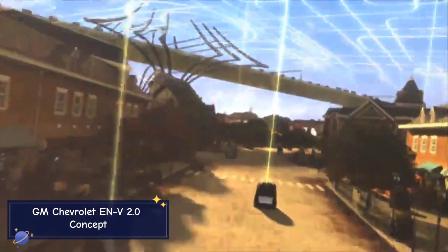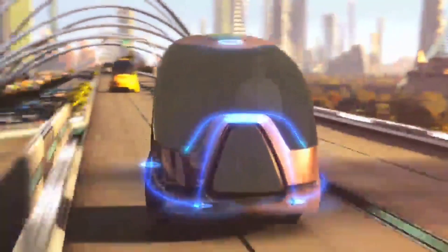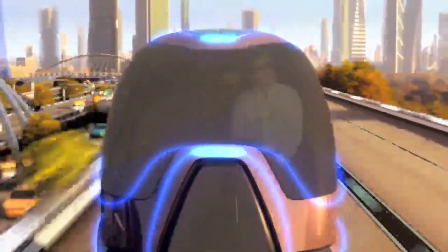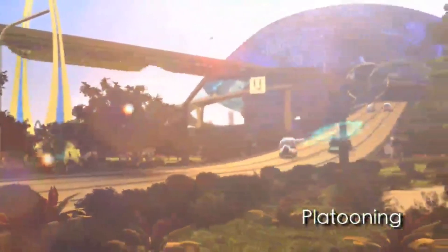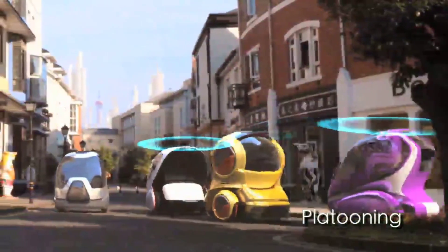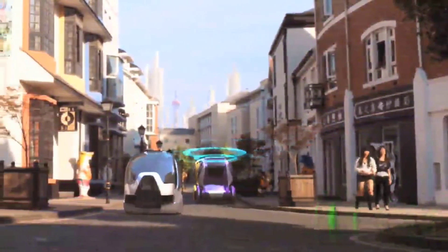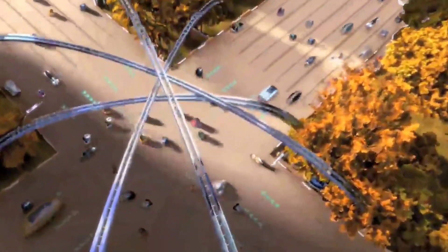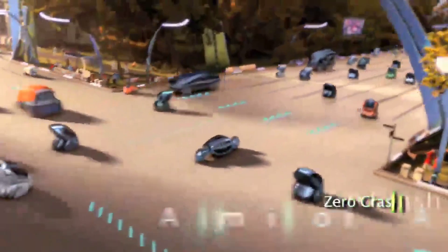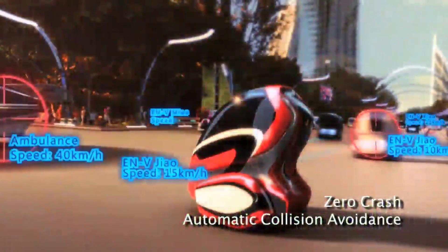The GM Chevrolet EN-V 2.0 concept is an electric networked vehicle designed for the future of urban mobility. This compact two-seater focuses on sustainability and smart technology, with autonomous driving capabilities that allow it to navigate congested urban environments while communicating with other vehicles to optimize traffic flow. It features a fully electric powertrain offering a range of around 25 miles on a single charge, making it perfect for short city trips — part of GM's vision for a more connected, safer, and cleaner transportation future.